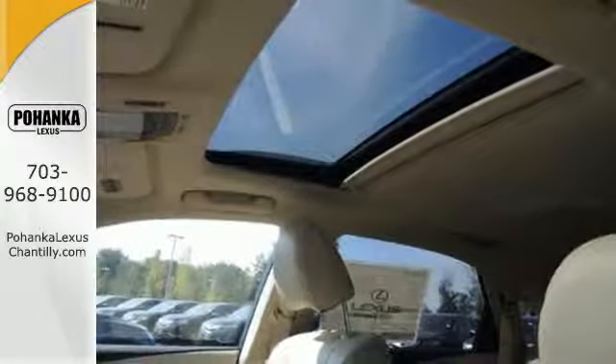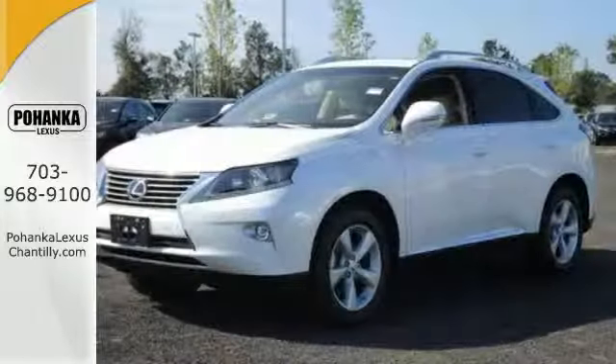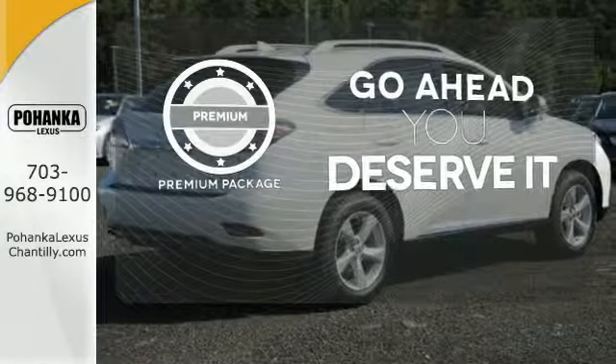The interior is designed to impress with a premium sound system, leather upholstery and smart technology like Homelink and Bluetooth. Never feel lost again with the navigation system. For those who enjoy the finer things, the premium package is included for you.